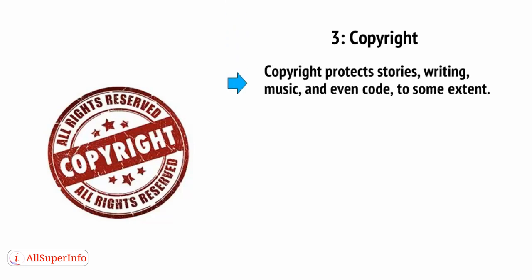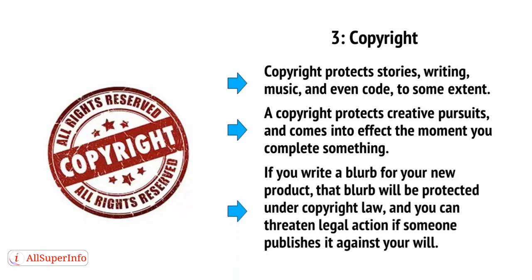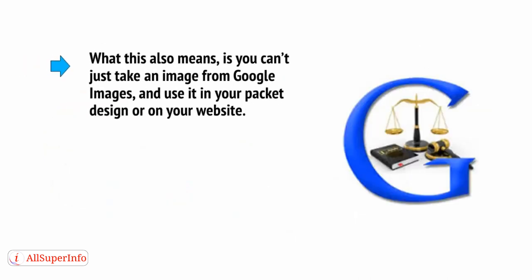Number three is copyright, and copyright law is less likely to apply to makers, but it still can play a role. Copyright protects stories, writing, music, and even code to some extent. In other words, a copyright protects creative pursuits and comes into effect the moment you complete something. So if you write a blurb for your new product, that blurb will be protected under copyright law, and you can threaten legal action if someone publishes it against your will. What this also means is that you can't just take an image from Google Images and use it in your packet design or on your website.